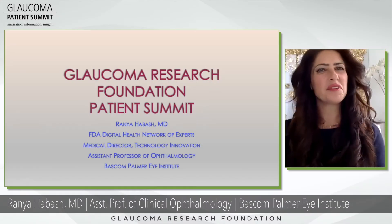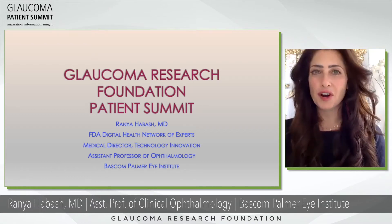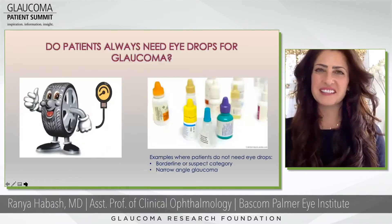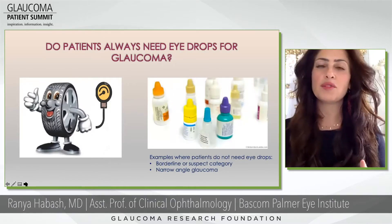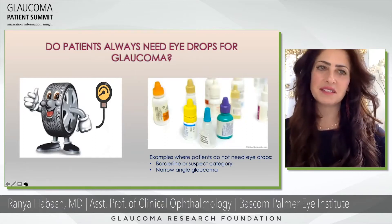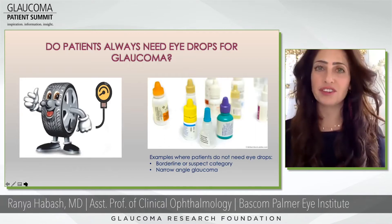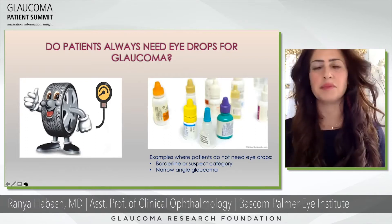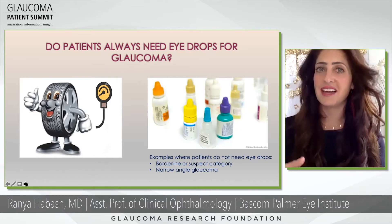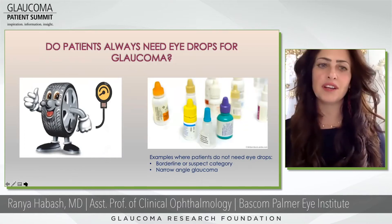Thank you, Paul. I appreciate being here at the Glaucoma Research Foundation's Patient Summit. We're going to talk about some of the pharmaceutical agents that you can treat your glaucoma with. Glaucoma is sort of like having high eye pressure — high tire pressure in your car. The eye's pressure is supposed to be in a certain range, somewhere between 10 and 21 is usually what we like to see, though there are some exceptions.